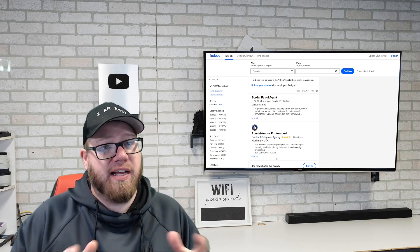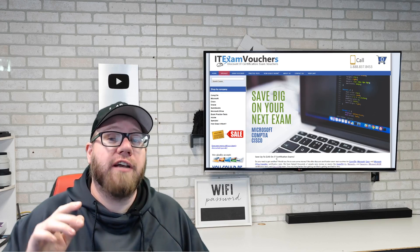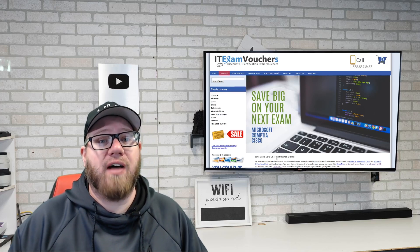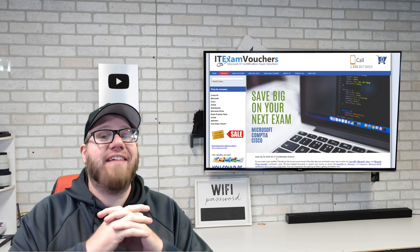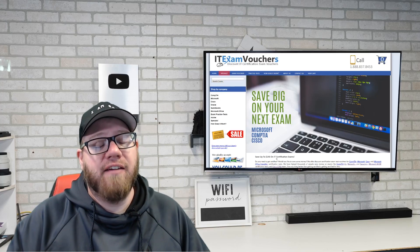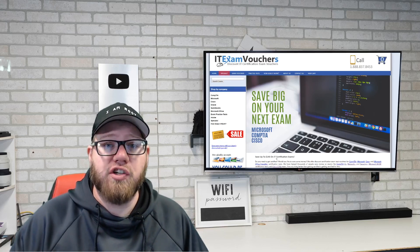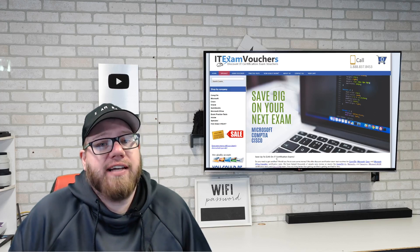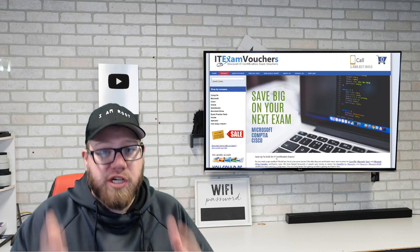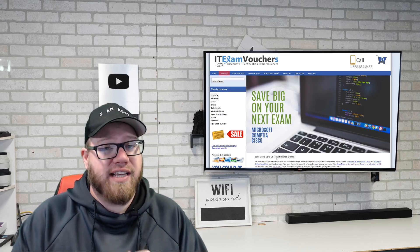That's where this next bit comes into play. This video is sponsored by my friends over at ITExamVouchers.com. If you are looking for a cheap route to getting an IT certification, make sure you check out IT Exam Vouchers. Link is in the description below — you guys can save a ton of money by utilizing IT Exam Vouchers. They offer very discounted pricing for these vouchers. One thing to note is that when you're going to purchase them, pay close attention to when that voucher expires, as many people resell these vouchers to IT Exam Vouchers and they have an expiration date.